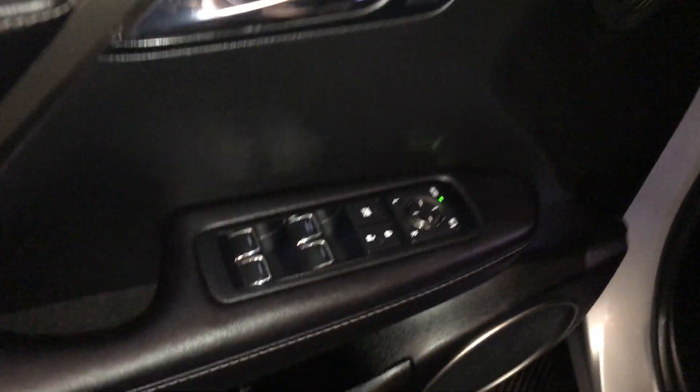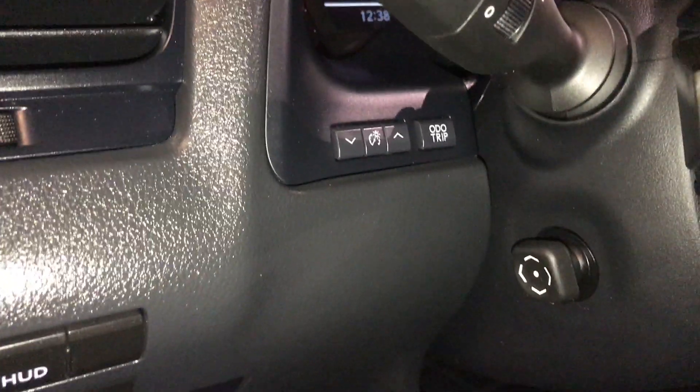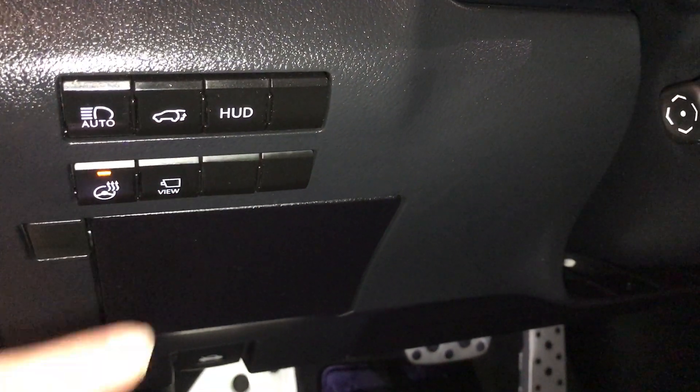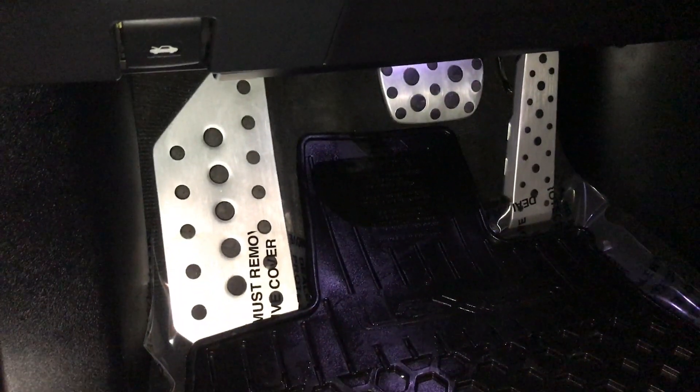Traversy memory, powered windows, locks, inside mirrors for power folding, controls for your trip, dashboard lighting, automatic high beam feature, trunk release, turning on and off the heads-up display, heated steering wheel, panoramic view monitor, storage, sport pedals, illuminated Lexus dorsal trim.